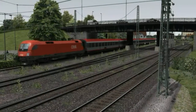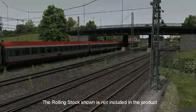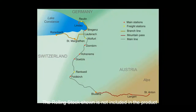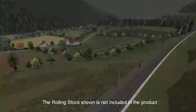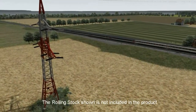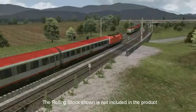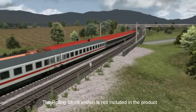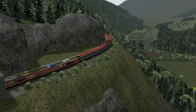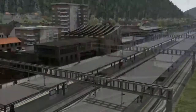Welcome to the Just Trains three country corner route. This route lies in the heart of Europe and covers the three countries of Austria, Germany, and Switzerland. Two branch lines, one main line and a mountain pass make up 130 km of track running through 40 detailed stations.